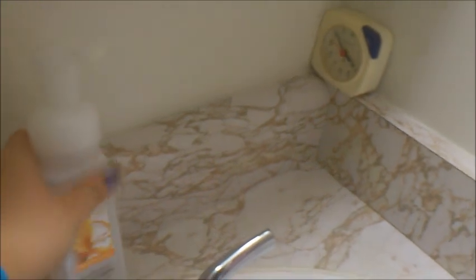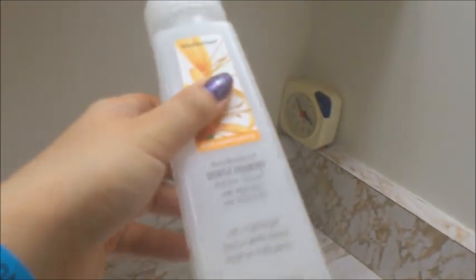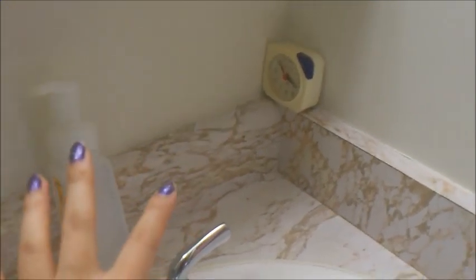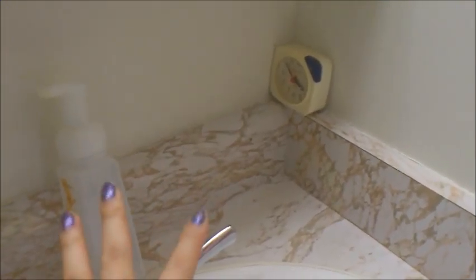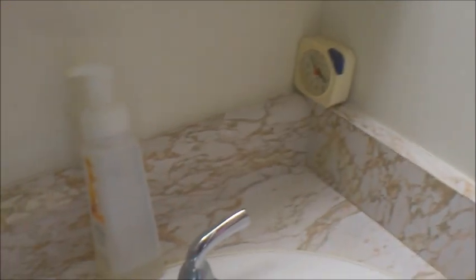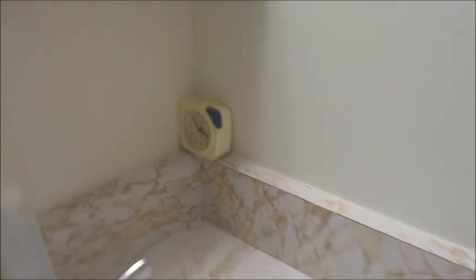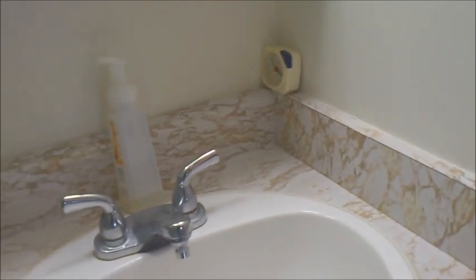The one thing I do keep on the sink is a hand wash — this is Bath & Body Works Honeysuckle foaming hand wash — so guests can wash their hands. If you want to keep hand moisturizer for guests, somewhere near the sink is fine too. We also have a little clock here so we know what time it is when getting ready in the morning.